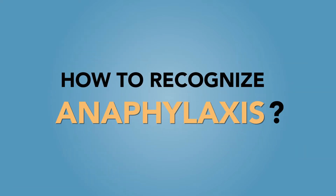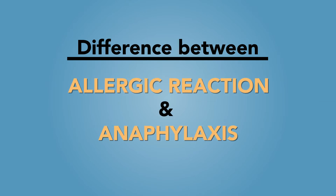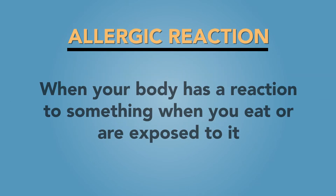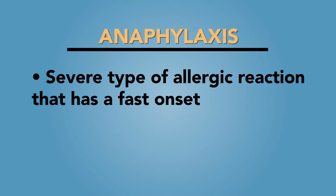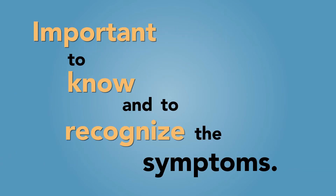How to recognize anaphylaxis. Let's start by explaining the signs and symptoms of anaphylaxis. What is the difference between an allergic reaction and anaphylaxis? An allergic reaction is when your body has a reaction to something when you eat or are exposed to it. Anaphylaxis is a severe type of allergic reaction that has a fast onset and can be life-threatening if not identified and treated immediately. So it's important to know and to recognize the symptoms.